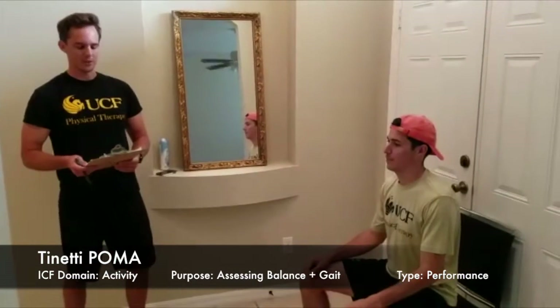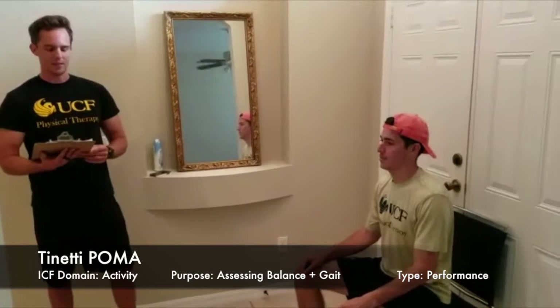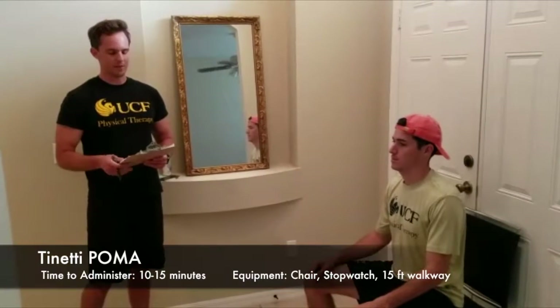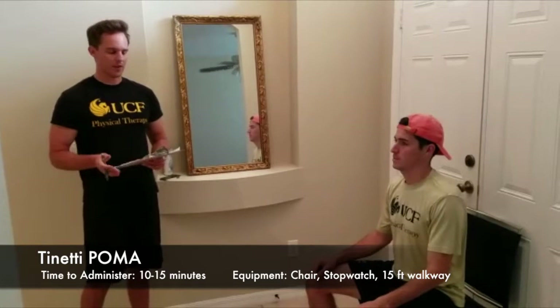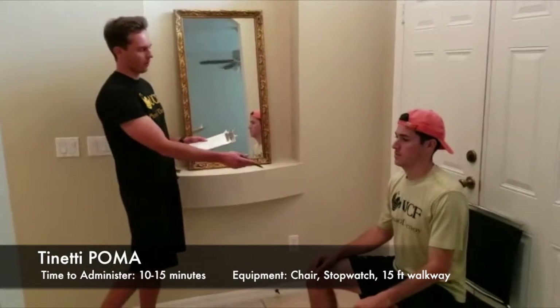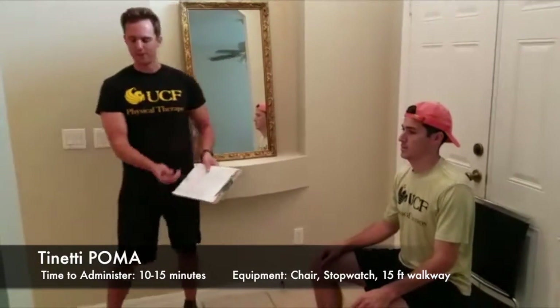This outcome measure is in the activity ICF domain. It's basically measuring balance and gait, and it is a performance measure. This outcome should take about 10 to 15 minutes to administer. A few things of the equipment that you would need is a hard armless chair, a stopwatch or a wristwatch, and a 15-foot walkway.